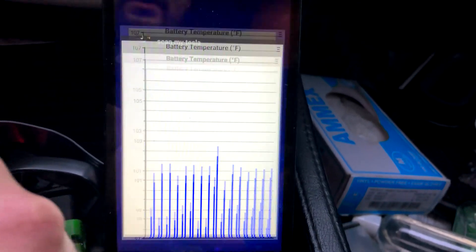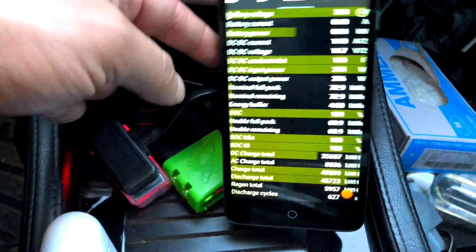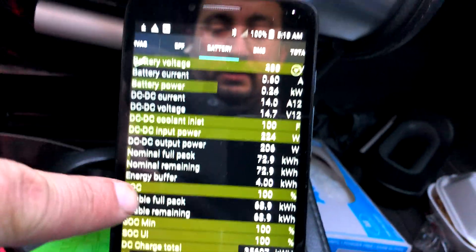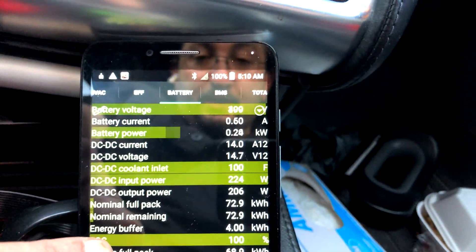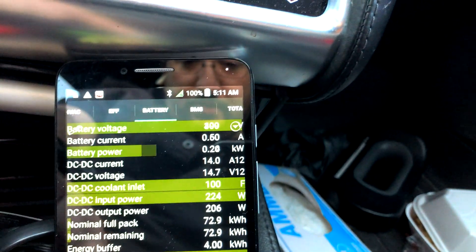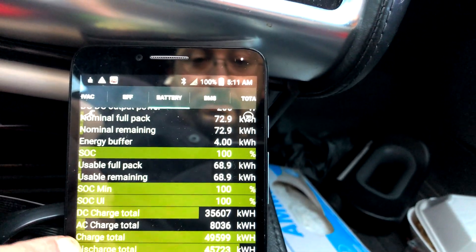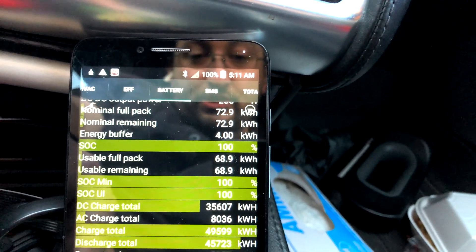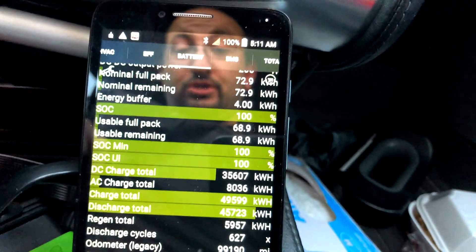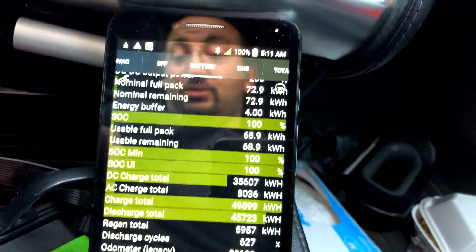Alright, let's switch over. I've got this nice little dongle that splits the OBD so I don't have to unplug anything. Now we're looking at ScanMyTesla for a few more detailed stats. Discharge cycles: 627, charge cycles: 680 — that is a huge discrepancy.